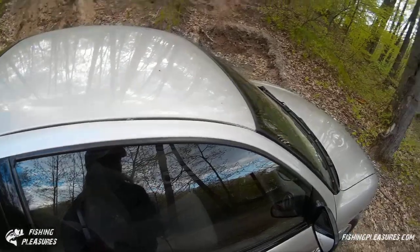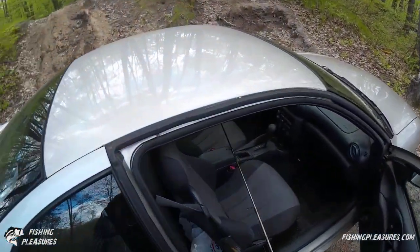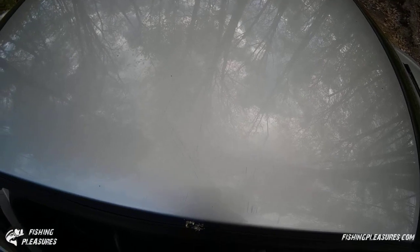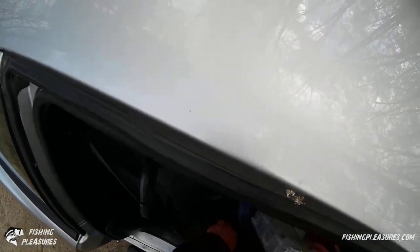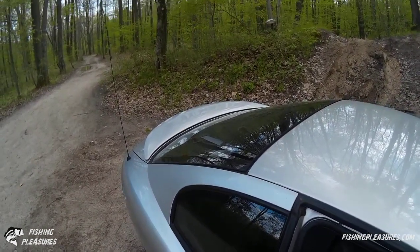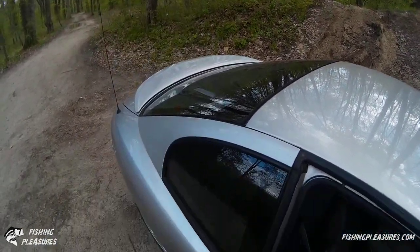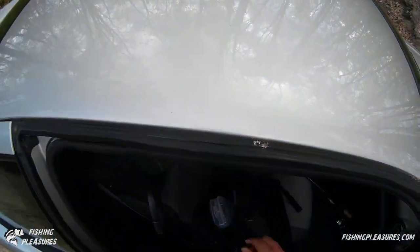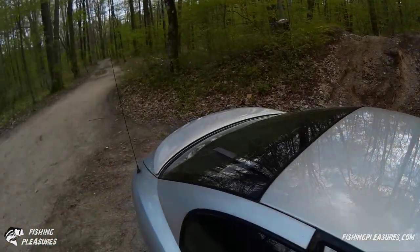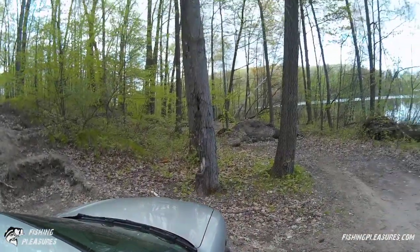A lot of people say you shouldn't take a car back there — but I can. I'm a storm chaser; I can take a car almost anywhere. Plus with the car being so small, if it ever gets stuck I can just manually pull it out. We're going to move to a different spot. I'll need my GPS, but let's see if we can catch some more fish before it's dark.